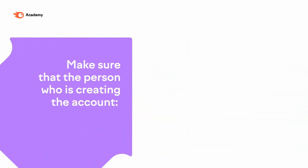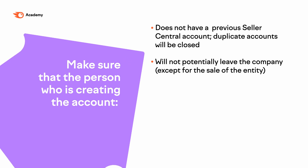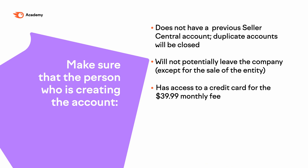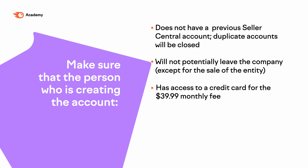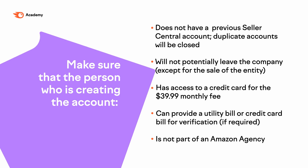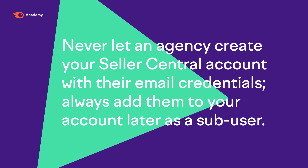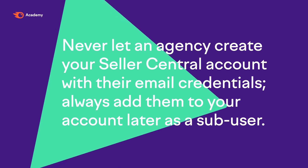When creating your new Seller Central account, make sure that the person who is creating your Amazon Seller account does not have a previous Seller Central account — duplicate accounts will be closed. They should have access to a credit card for the $39.99 monthly fees and be able to provide a utility bill or credit card bill for verification if required. Never let an agency create your Seller Central account with their email credentials. Always add them as a sub-user onto your account.